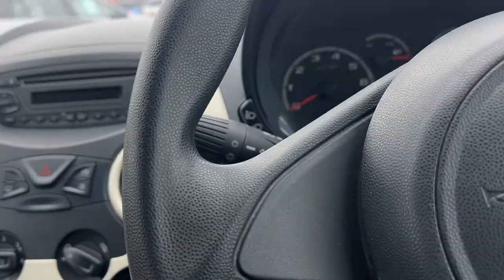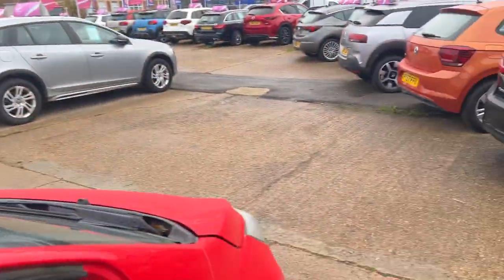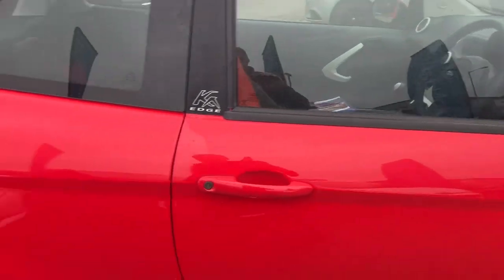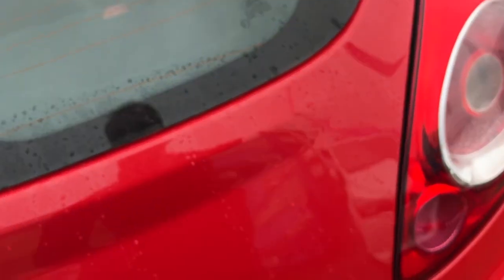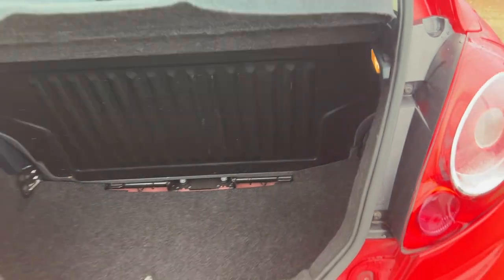It is raining outside, but let me quickly take you around this car because I think this is going to make a super little first-time car for somebody. Look at this — it's a three-door with a little bit of space in the back, electric boot release, quite a deep boot actually for such a small car. Lots of space there, and the back seats fold down as well.